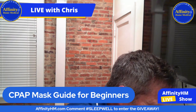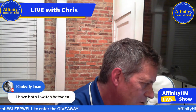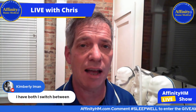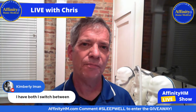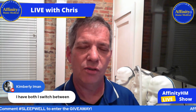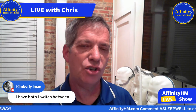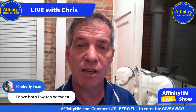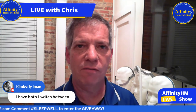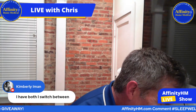I see people using nasal pillows and full face masks. Kimberly Eyman says she has both and switches between them. That is actually something I see a lot of people do, and I think it's a fantastic idea. If you've been on CPAP for any length of time, you'll notice it just gets old using the same thing. You may also change positions at different times of year — getting hot in summer and wanting to sleep on your side. It's always good to have options.